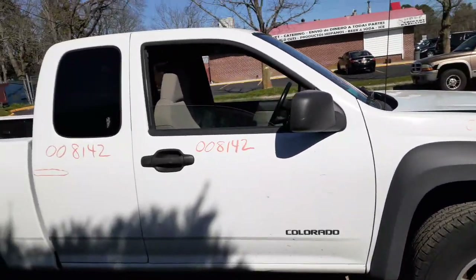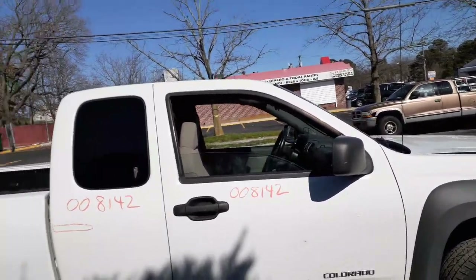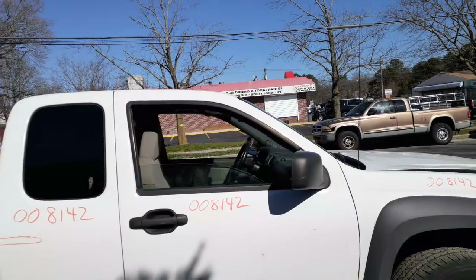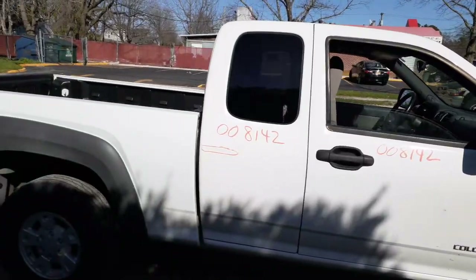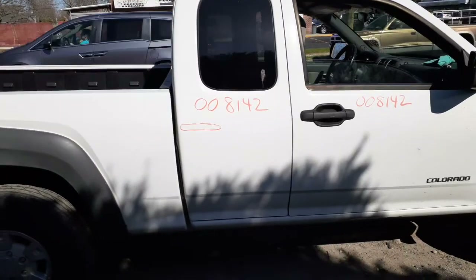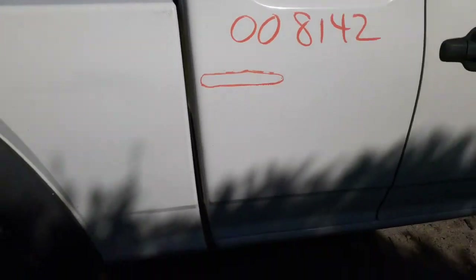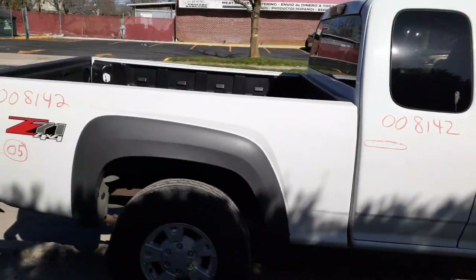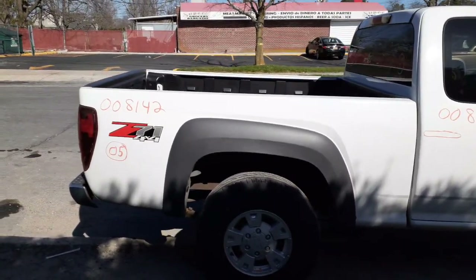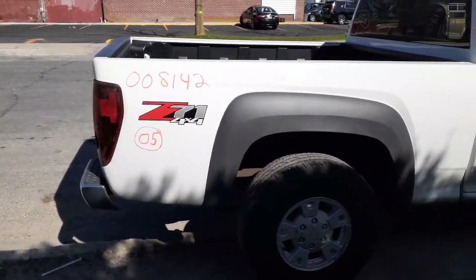Right side door, white in color as you can see, power windows and power locks. This is an LS edition. Here's your right rear door for the extended cab with the privacy tint. It's got a little baby swipe, nothing bad — like a pencil line. Bed's in good shape, normal parking lot dings. It's got the flares, Z71 4x4 as you can see.